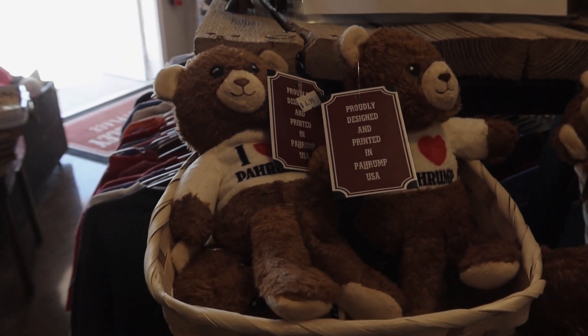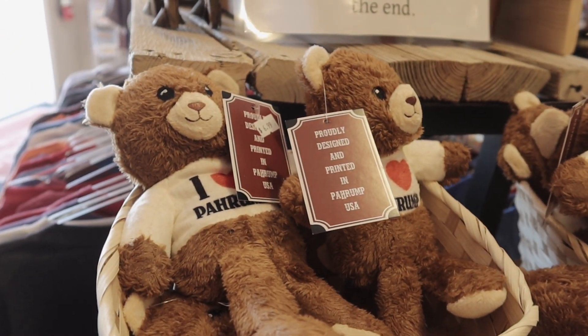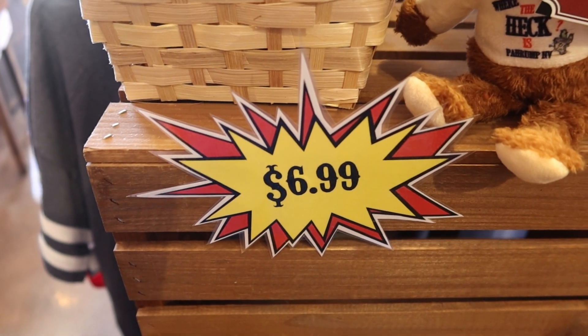And here we have Dusty the Polar Bear — proudly designed and printed in Pahrump, USA. If you're interested in your own Dusty, he'll cost you $6.99.